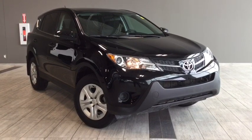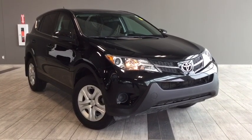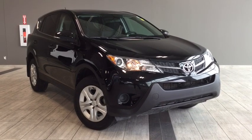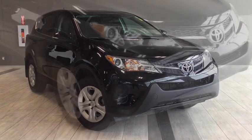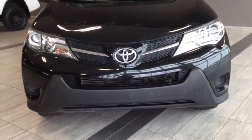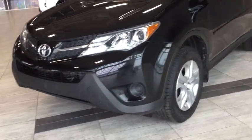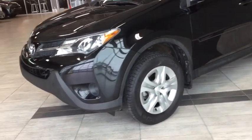Hello and welcome to another video walk around with myself Alisa here at Toyota Northwest Edmonton. Today we'll be taking a look at this 2014 Toyota RAV4 LE. This is a four-door, five-passenger, all-wheel drive SUV in a classic black color. Under the hood you'll find a 2.5 liter inline four-cylinder engine and you'll be riding on top of 17-inch aluminum wheels.